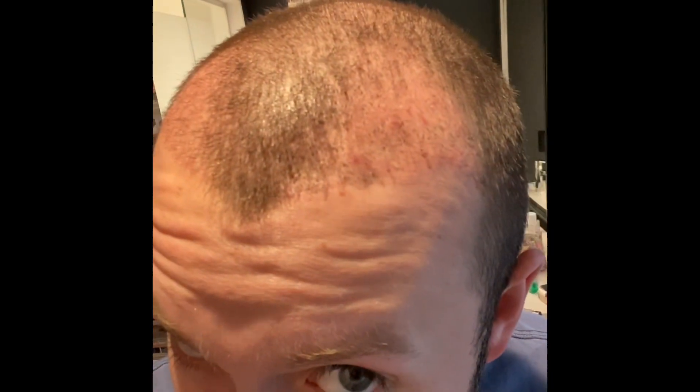Good morning. So today is my three-week review, and I am the ugliest I could possibly be right now. I have basically lost — let's call it 90% of that transplanted hair. Looking in the back too, it's pretty bad right now. This is what they call the ugly duckling phase, and I truly understand it now.